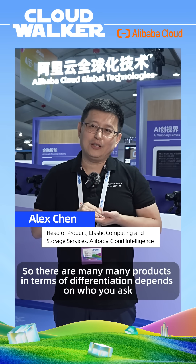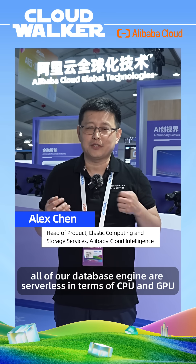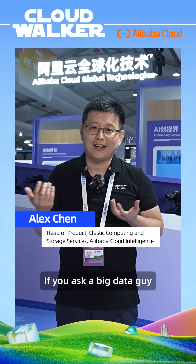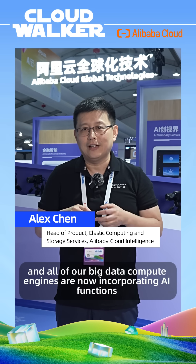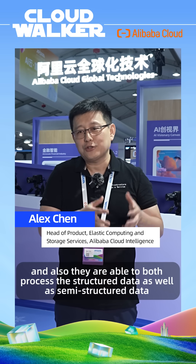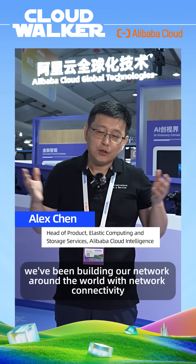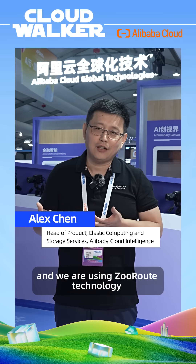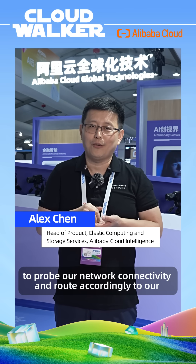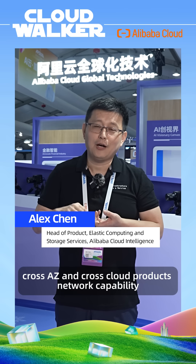There are many products in terms of differentiation depending on who you ask. If you ask a database person, they'll tell you all our databases are now serverless for CPU and GPU, and you can use SQL to invoke AI functions inside the database. If you ask a big data person, they'll talk about revolutionized data intelligence with AI, and all our big data compute engines now incorporate AI functions and can process structured, semi-structured, and unstructured data. If you ask our network team, they'll highlight sub-second network probing and routing for highly robust cross-region, cross-AZ, and cross-cloud network capability.